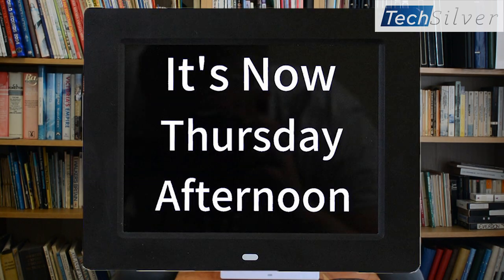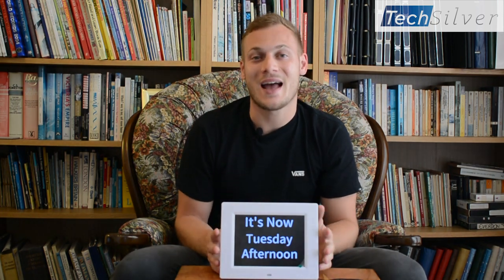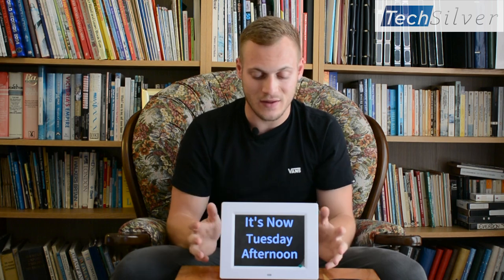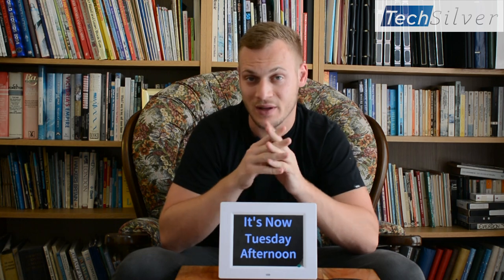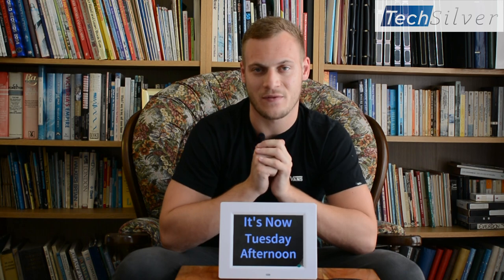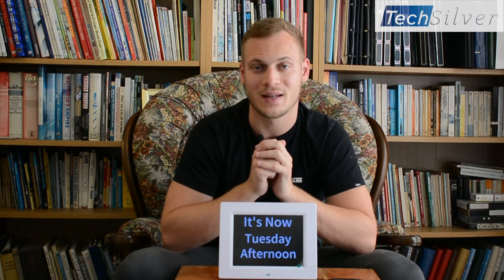Now this is the white model as you can see, but we also have it available in black. So let's start off with the reminder function. At any point throughout the day which you set — and that can be a one-off reminder or it can be a regular reminder — this will show a bright reminder on the screen with an image of what the reminder is, and a female voice which slowly and calmly speaks the reminder. So for example, it's time to have your dinner, or it's time to have a drink of water, or it's time to take your medication.